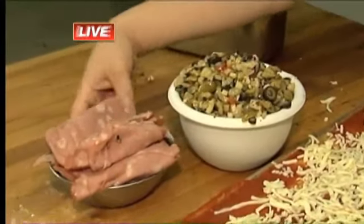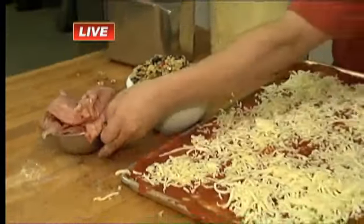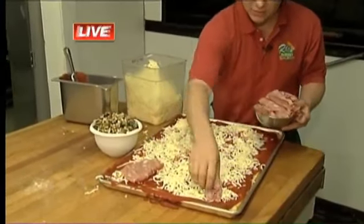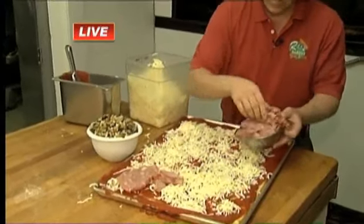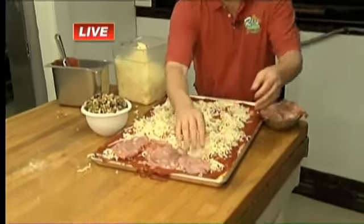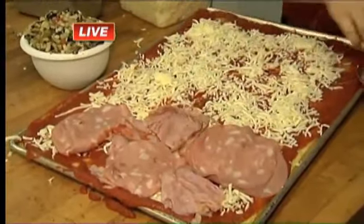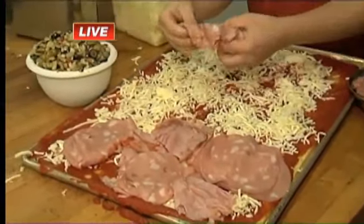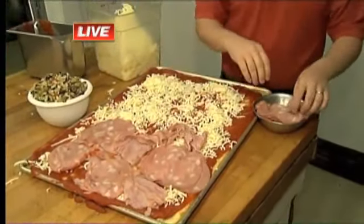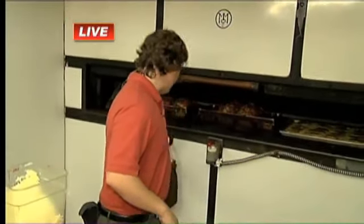We're also doing mortadella and ham to go on top. There really aren't that many ingredients to it. You could do pepperoni if you wanted to, or go with a white sauce instead of a red sauce — it's really your preference. For us, we went with a red sauce, more traditional. But you could add no sauce at all.